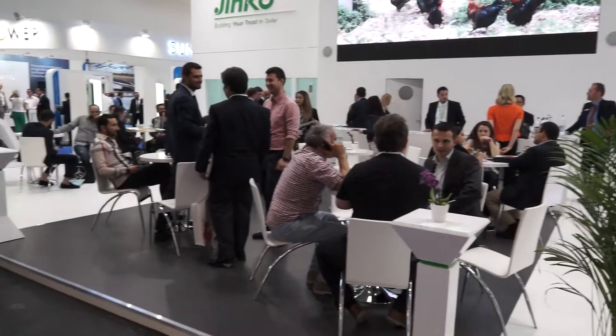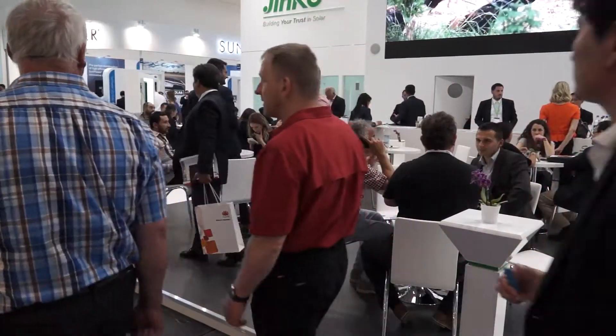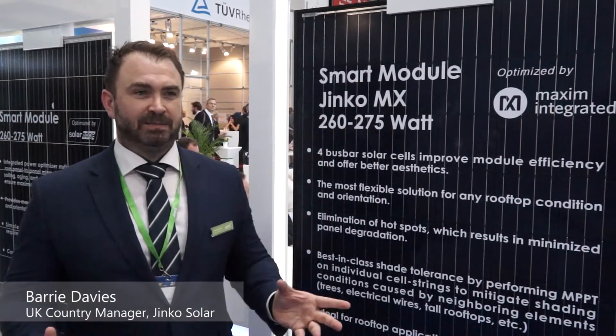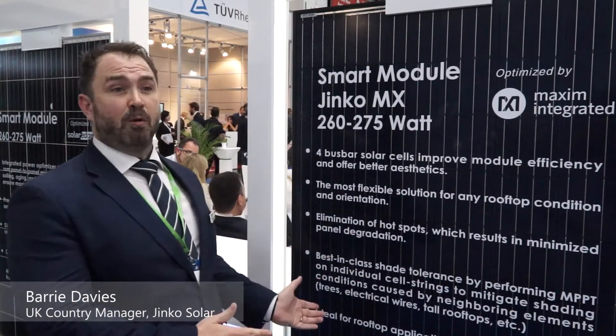Tier 1 PV module manufacturer from China, Jinko Solar, put a major focus on their Maxim and Eagle Black module series this year. The new Jinko MX series is incorporating a lot of what we like about optimizing cells and taking away a lot of what we don't like.